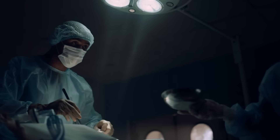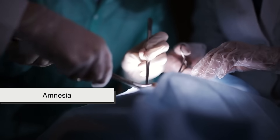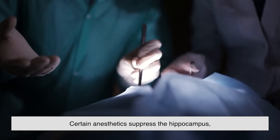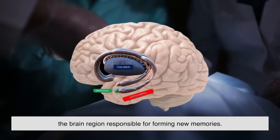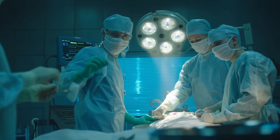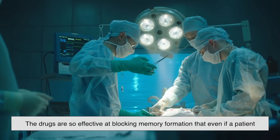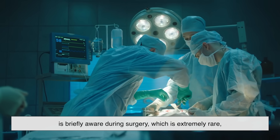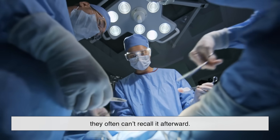One of the most intriguing aspects of general anesthesia is amnesia. You don't just feel no pain — you also remember nothing. This is partly because certain anesthetics suppress the hippocampus, the brain region responsible for forming new memories. It's a safety feature: if you can't remember what happened, your mind can't develop trauma from it. In fact, the drugs are so effective at blocking memory formation that even if a patient is briefly aware during surgery — which is extremely rare — they often can't recall it afterward.